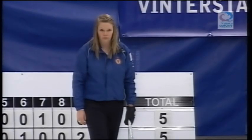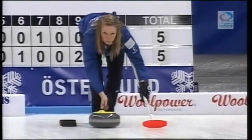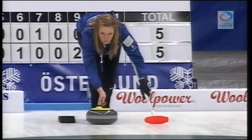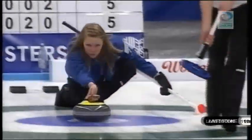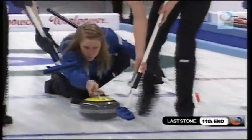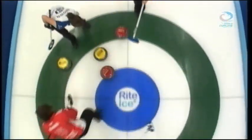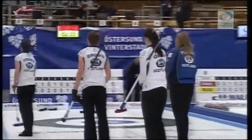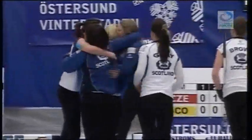Hannah Fleming — if she hits the nose or three-quarters stone, it will be good enough for Scotland to take the gold. Hannah Fleming for the gold medal! Great shot by Hannah Fleming, and Scotland will take the gold medal here.